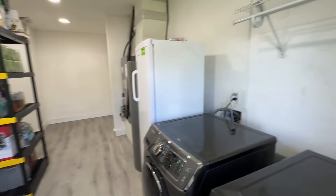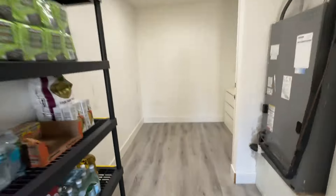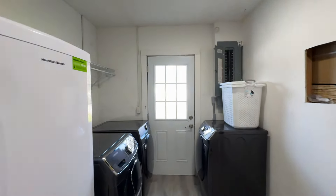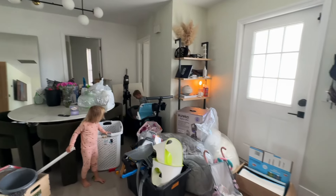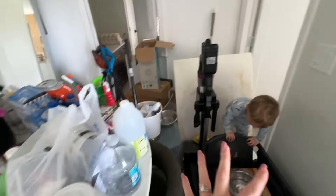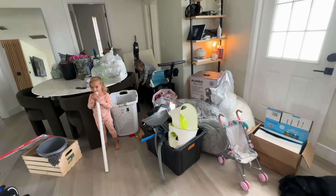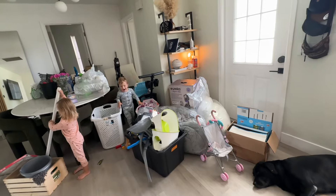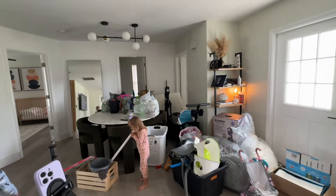This is what it looks like fully empty — basically cleaned and vacuumed. Nice and spacious, plenty of room. Now I have everything out in the house and need to start organizing it all. I might start with this box here and put together a donations pile, then work my way inward.